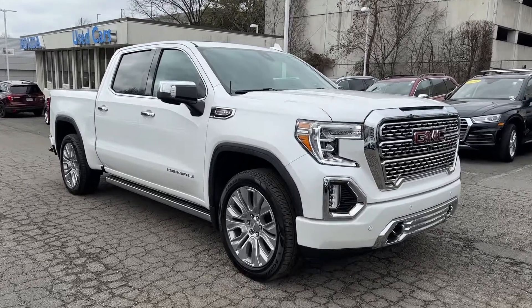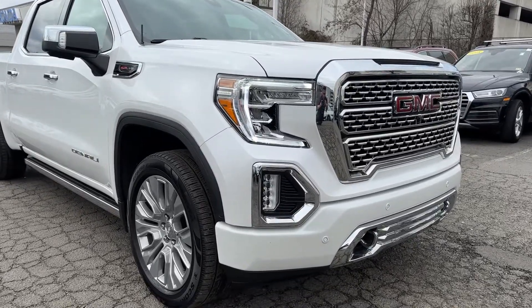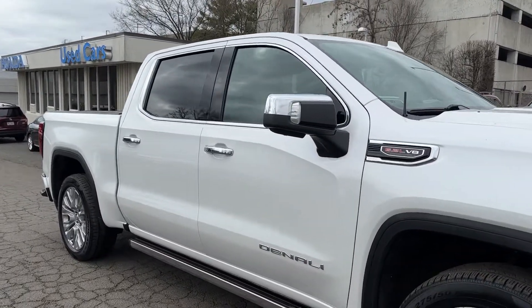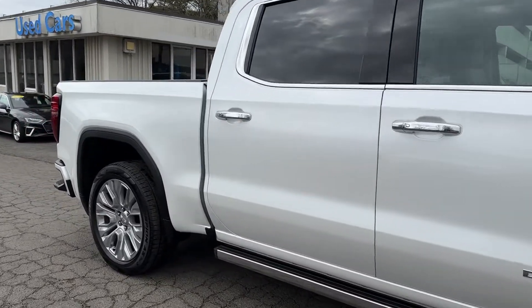This could be the car for you. The 2021 GMC Sierra. With less than 50,000 miles on the odometer, this vehicle stands out from the rest.